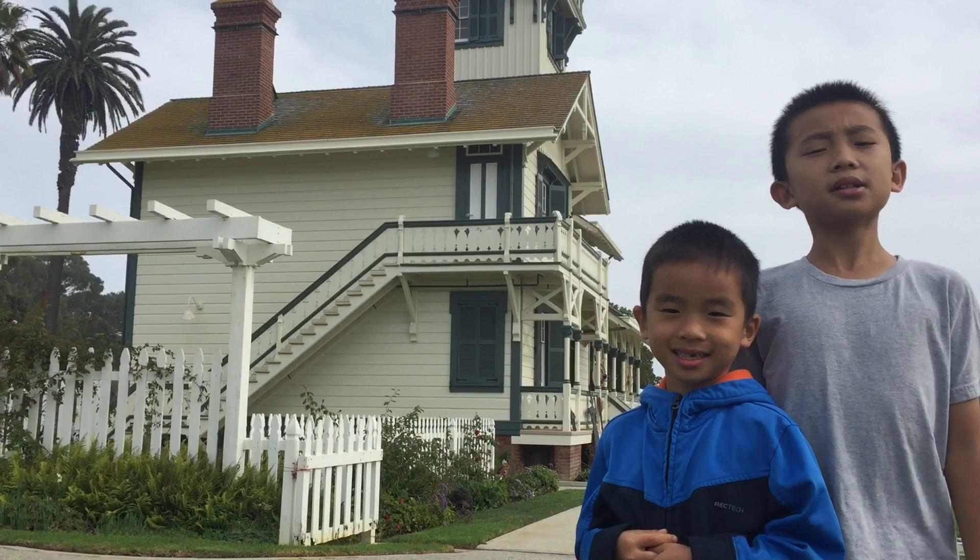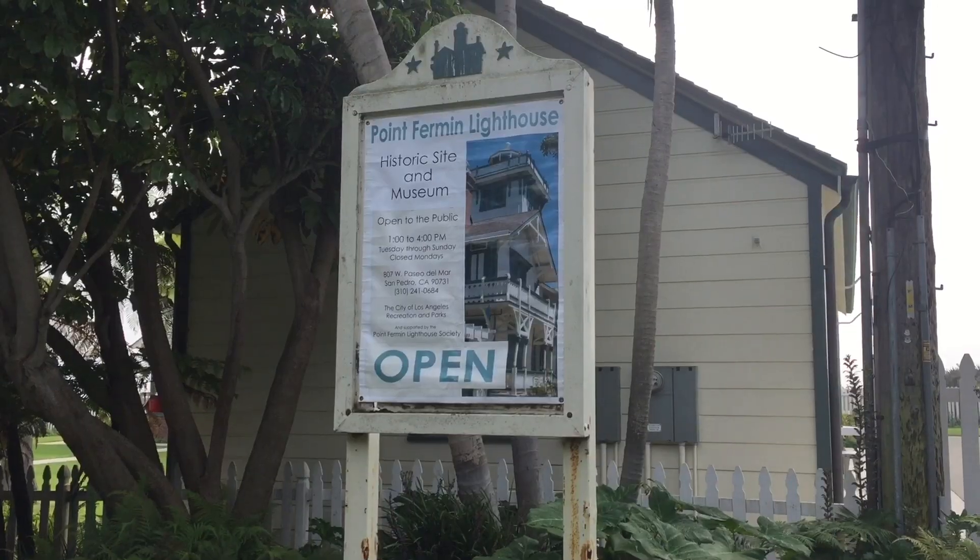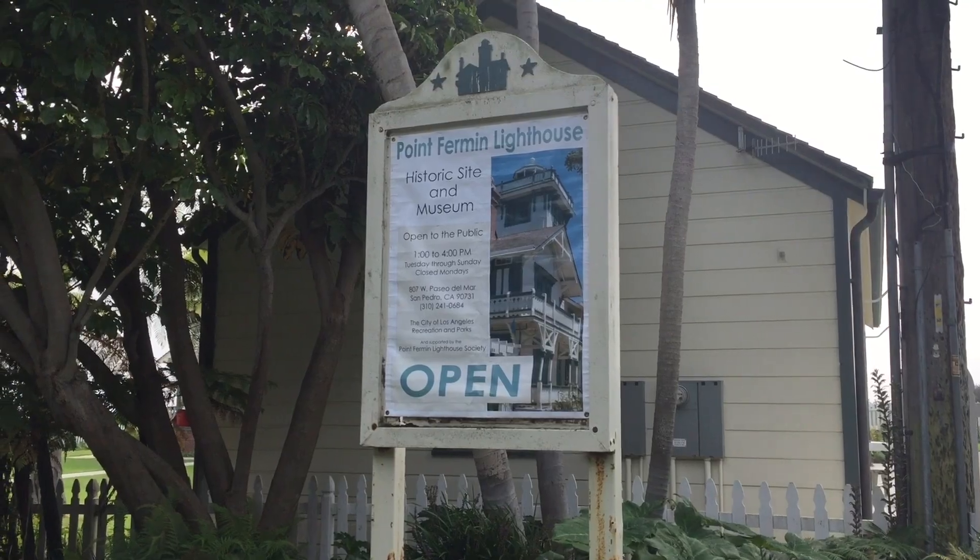Hello Bloggineers! We are in San Pedro and we are going to show you the fun things you can do here. Our first stop is the Point Fermin Lighthouse.